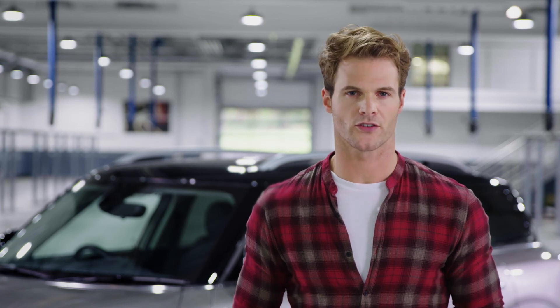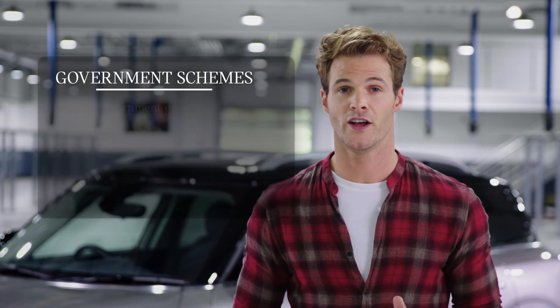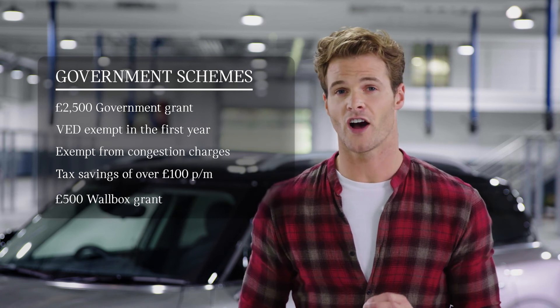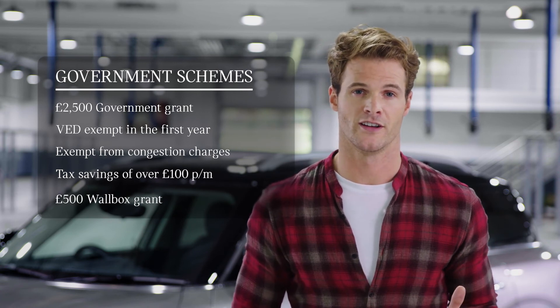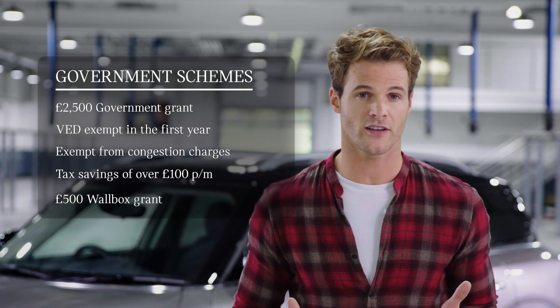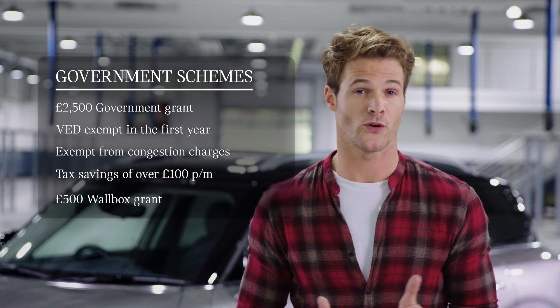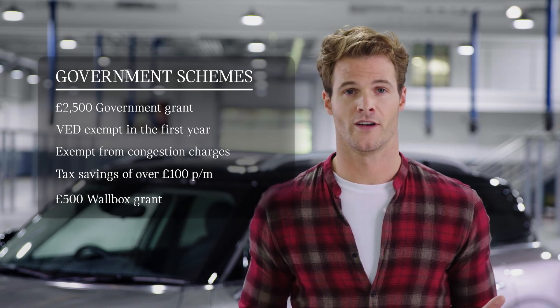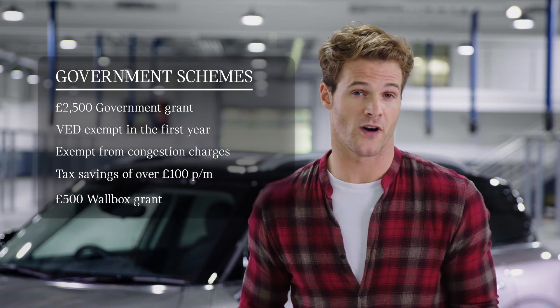On top of the reduced running costs of the MINI Countryman plug-in hybrid, owners can take advantage of various government schemes designed to reward adopting plug-in hybrid technology. These include a government grant, tax savings, no congestion charges and favourable corporate rates, to name a few. The decision actually feels pretty straightforward.